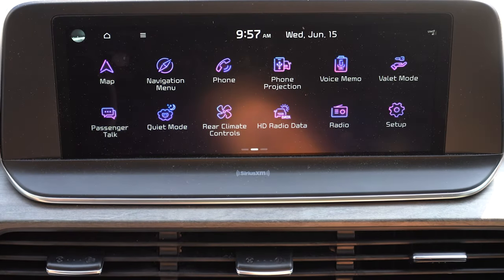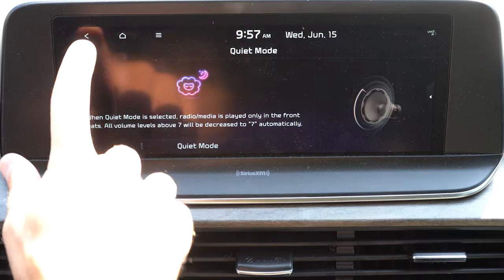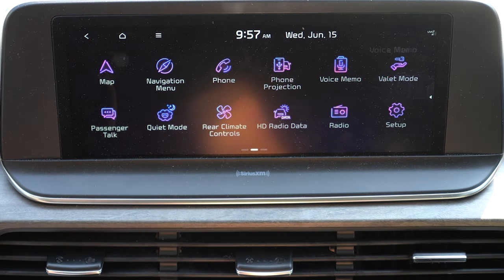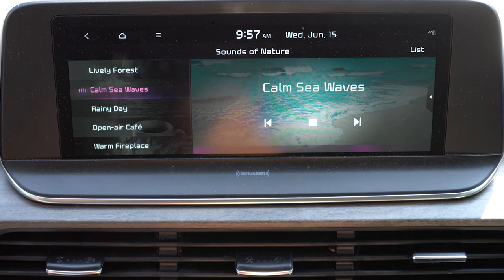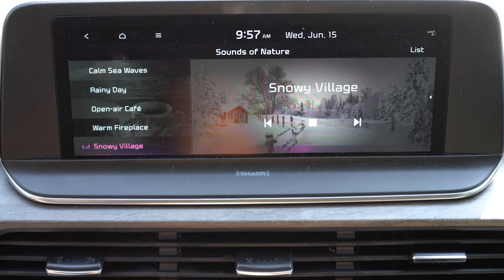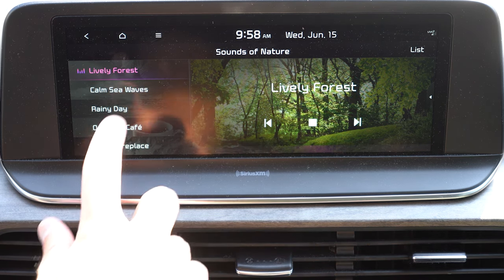The main change for the 2022 Telluride is the infotainment — a 10.25-inch color touchscreen display is now newly standard for every single trim level. Previously, an 8-inch screen was standard and this was the upgraded version. Bluetooth and audio streaming, Android Auto, Apple CarPlay, and factory navigation all come standard across the board. There's also a Quiet Mode that eliminates rear speakers and limits front volume to around seven if the kids are sleeping in the back. Ambient lighting adjustments, a voice memo system, and Sounds of Nature — including lively forest, calm sea waves, rainy day, open-air café, warm fireplace, and snowy village — are available on the screen.